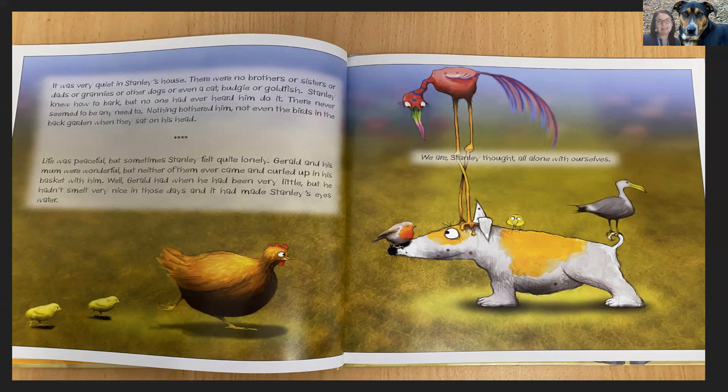Nothing bothered him, not even the birds in the back garden when they sat on his head. Life was peaceful, but sometimes Stanley felt quite lonely. Gerald and his mum were wonderful, but neither of them ever came and curled up in his basket with him. Well, Gerald had when he had been very little, but he hadn't smelt very nice in those days and it had made Stanley's eyes water.